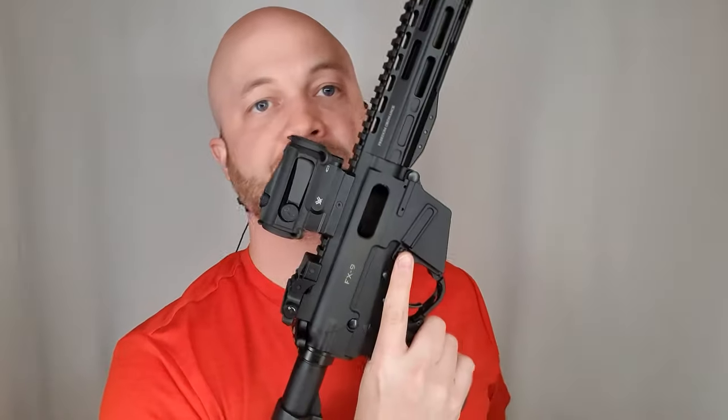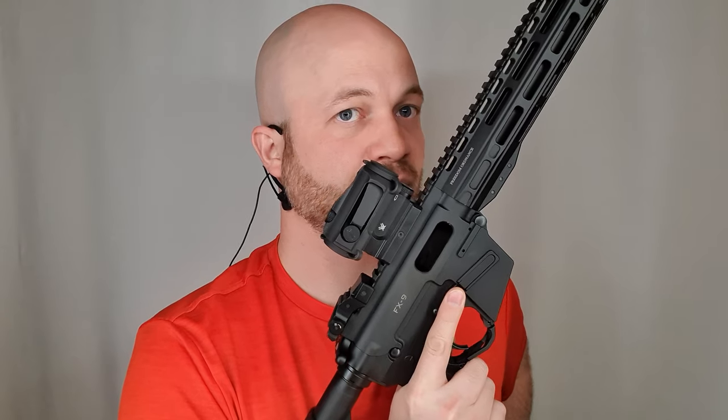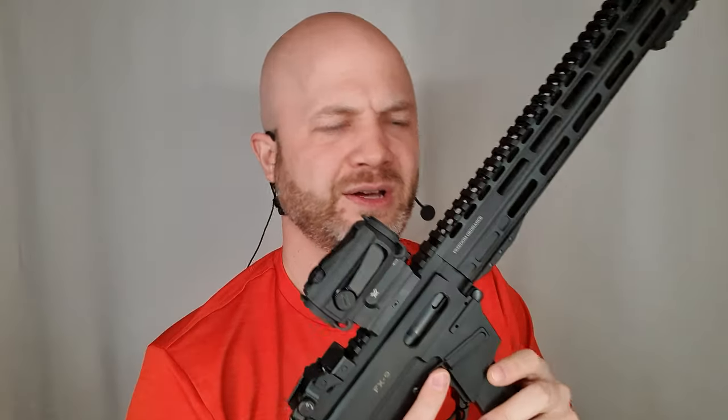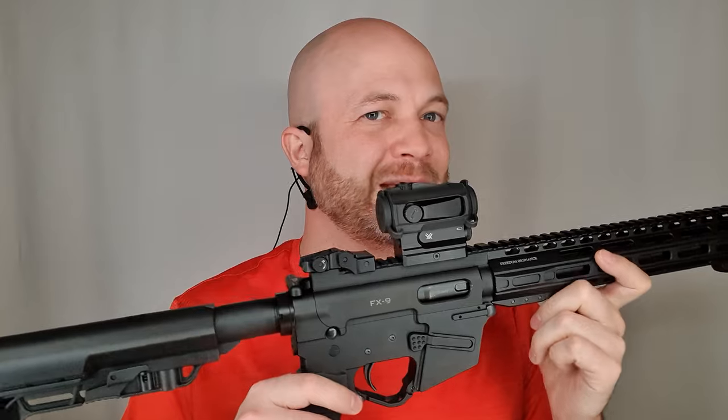Adding to the speed, there's a bolt hold open that locks open when your magazine is finished. So you've dropped your magazine, you grab another one, pop it in — the magwell has a little bevel to it so you can't really get it off-center. Then you hit the bolt hold open and get rolling again, which is very similar to how AR ergonomics work. It's very quick and good for competition — one of the big claims to fame on this thing.